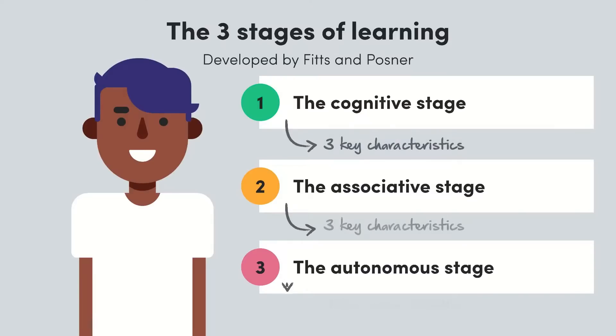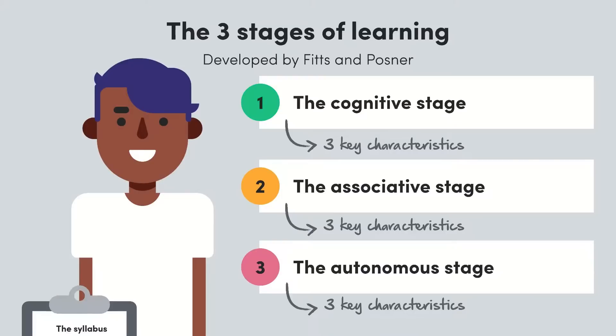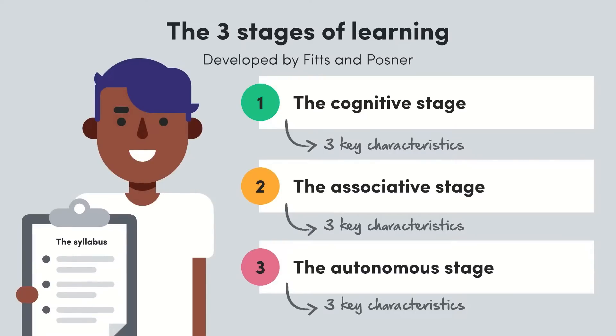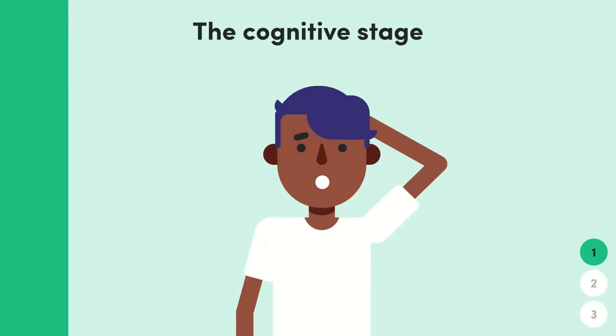For each stage I'm going to give you three key characteristics to remember, which will help you differentiate between each one when it comes to your exams. You can check out the syllabus dot points below the video to see where this content comes from. Let's get straight into it. First up, we've got the cognitive stage, and here it's all about the basics.